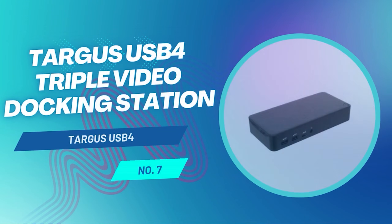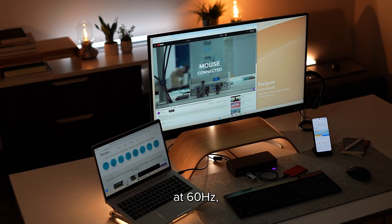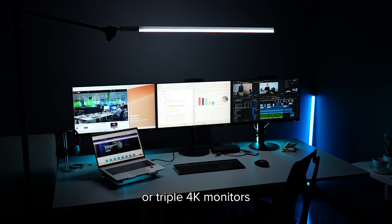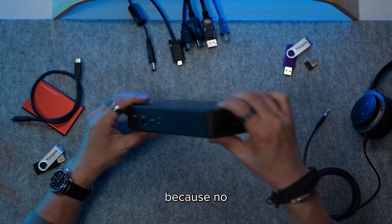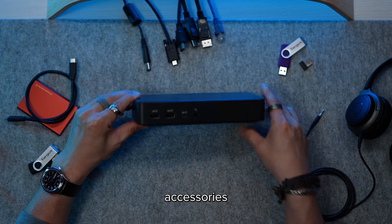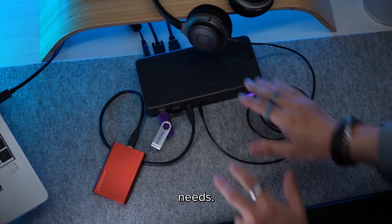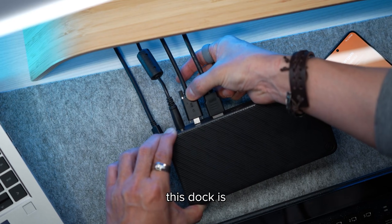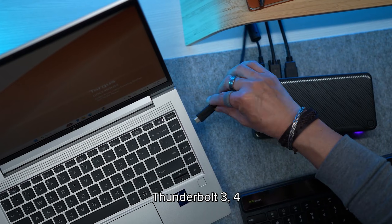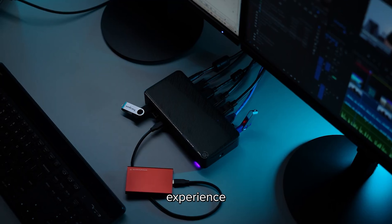The Targus USB 4 Triple Video Docking Station delivers serious flexibility. If your laptop supports USB 4, Targus has built a docking station that feels tailor-made for modern, multi-monitor workspaces. It pairs high-end display support with a well-rounded port selection, making it a strong choice for power users who want options. At its core is up to 100 watts of power delivery, keeping your laptop fully charged while driving demanding peripherals. You can run one 8K display at 60Hz, two 8K displays at 30Hz, or three 4K monitors at 60Hz — giving you the flexibility to build anything from a clean dual-monitor desk to a full triple-screen productivity setup.